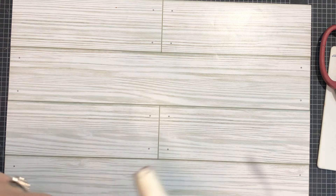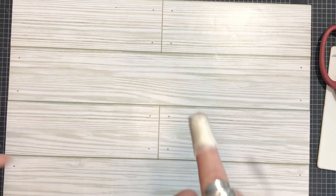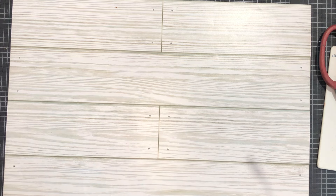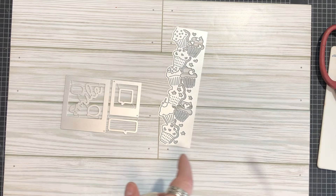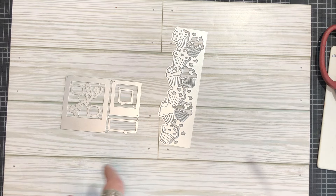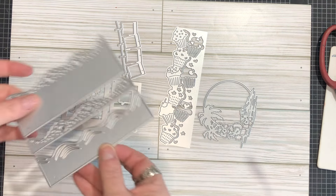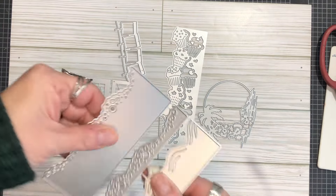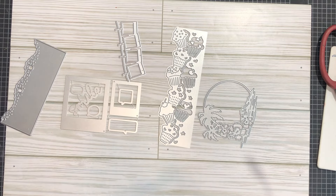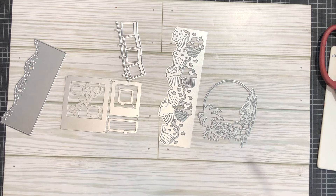Alright guys, we're now up in the craft room. I had a 'cuttastrophe' - that same die sliced my finger here, and this one actually bled. I didn't want to go downstairs for a band-aid so I used tape and tissue. We're going to try out these die cuts. Be careful with them, as we can see they can be very sharp. This is the culprit - got me twice with this piece right here.